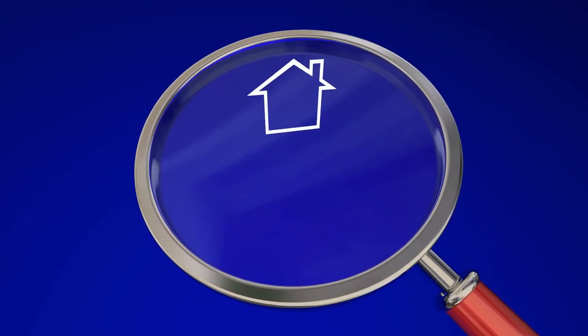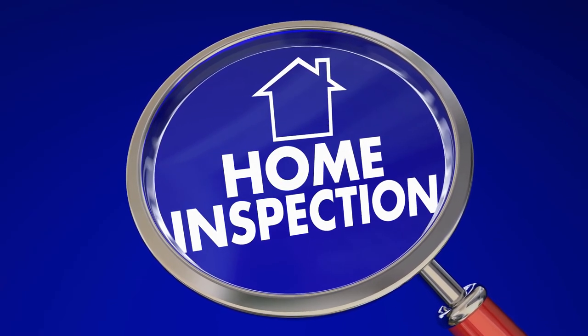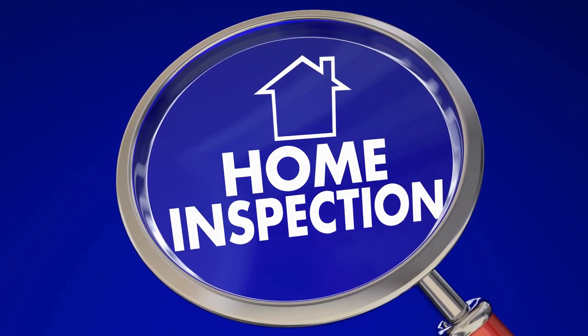When selling, you might consider getting a home inspector in ahead of time to identify issues early, or you can wait to get an offer on the table and have the buyer do the inspection. If you think you may have mandatory fixes, getting a pre-listing inspection lets you address them before going to market — but either approach works.